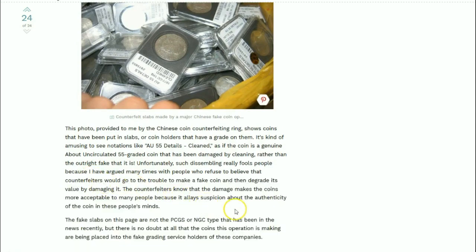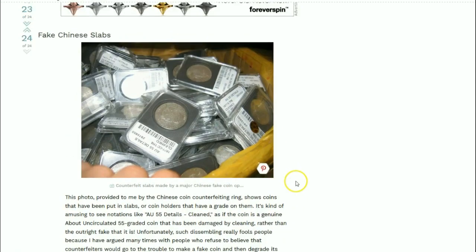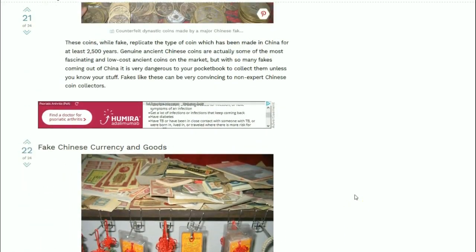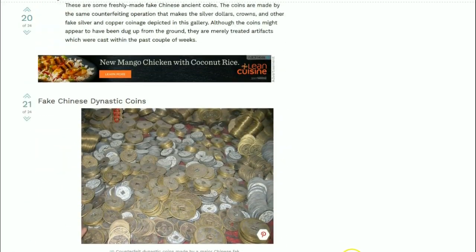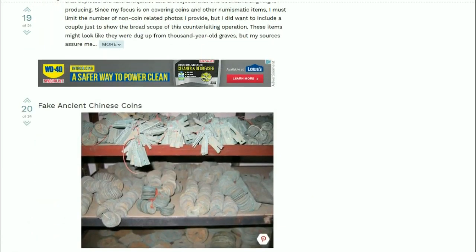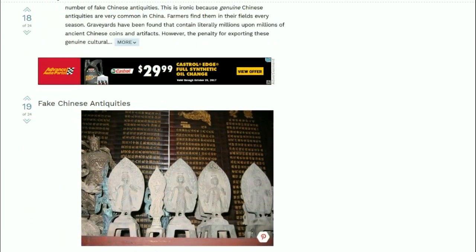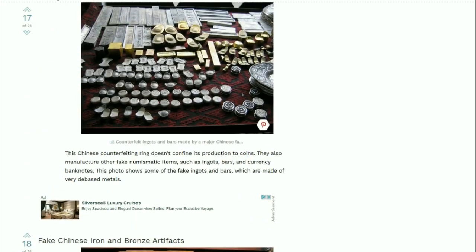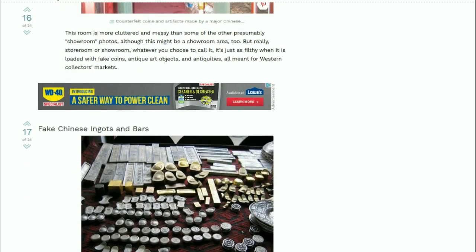So there you have it - it's a pretty big operation going on to this day. They're making these things in the tens of thousands. This article is just another thing to be wary of - there are fakes out there, so be careful what you buy. Thanks again to Mr. Hopkins for sharing this with me.